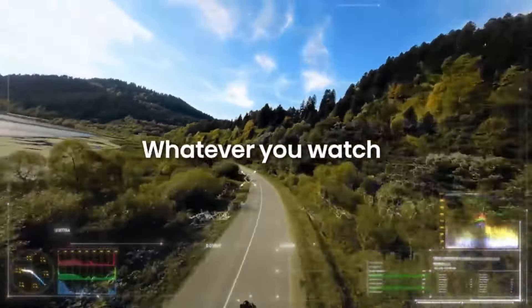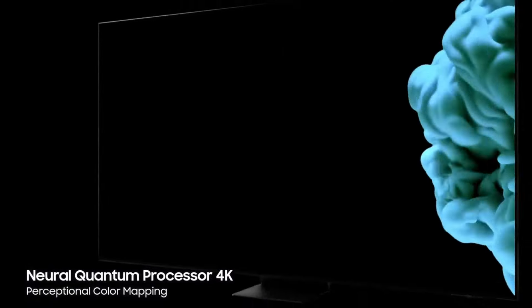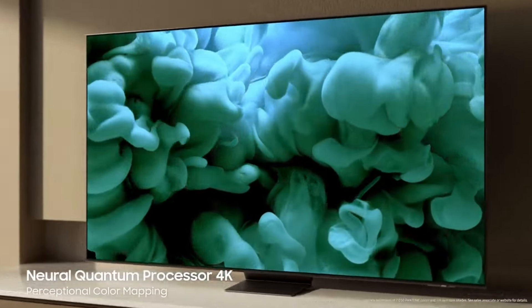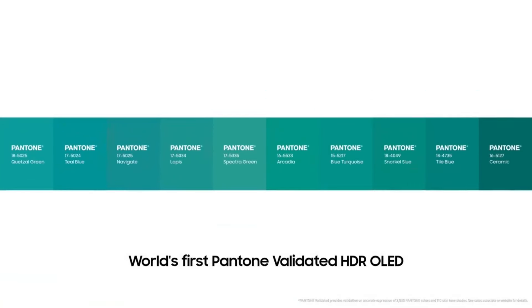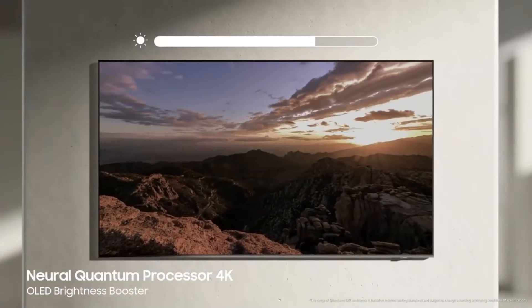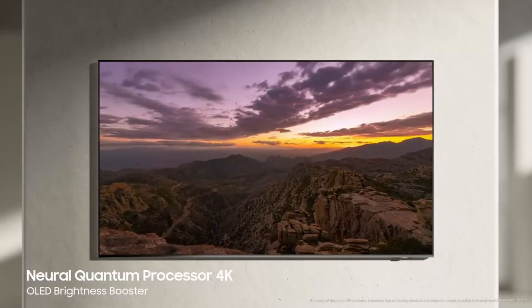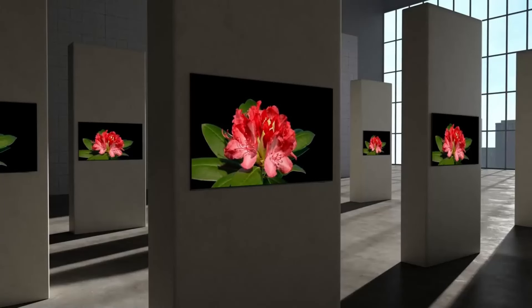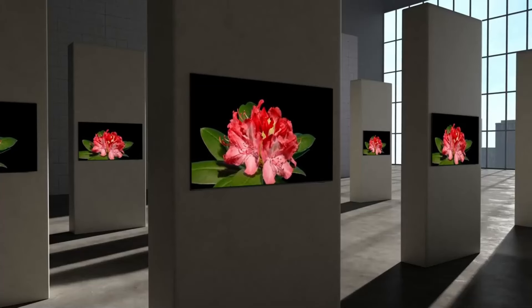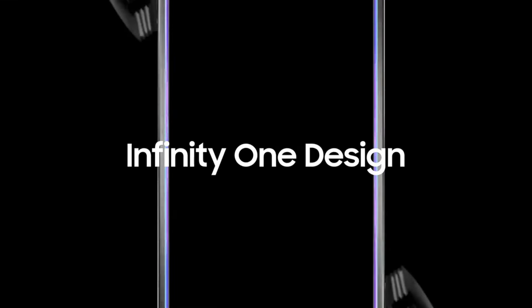This TV boasts immersive visuals and convenient features, with color accuracy and black levels highlighted by 141.5% Rec. 709 color space reproduction and a Delta E accuracy score of 1.4 in filmmaker mode. Gamers will appreciate its low 9.2 milliseconds input latency, and its off-angle viewing maintains color integrity up to 45 degrees.